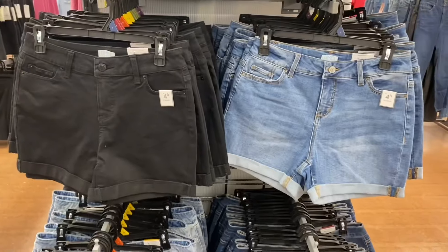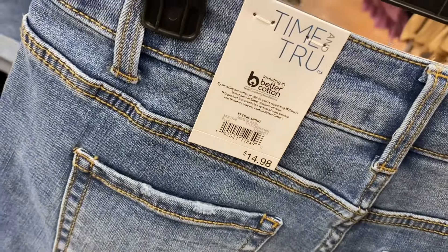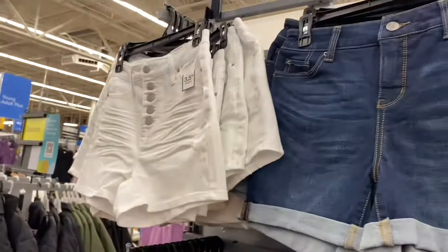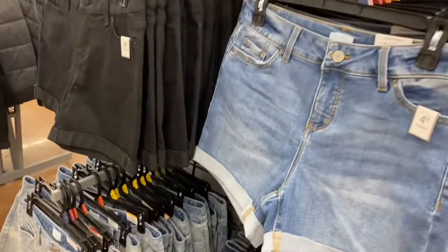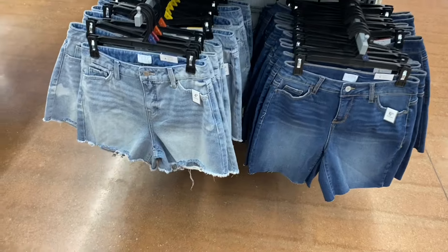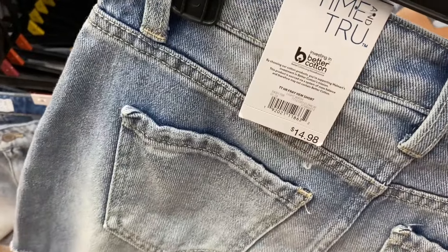I've showed these before, but in case you haven't seen them — Time and True four-inch inseam shorts, course short for $14.98. Also available in black, white, and blue, they're cuffed. The frayed ones on the bottom — four-inch inseam on the left, six-inch inseam on the right.